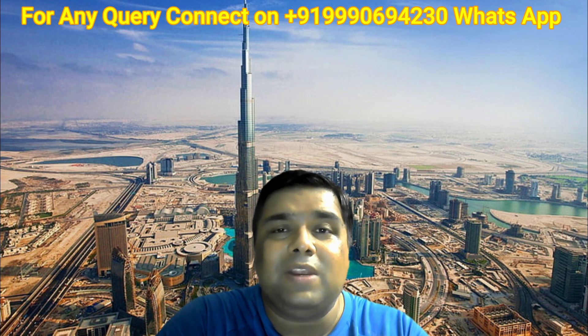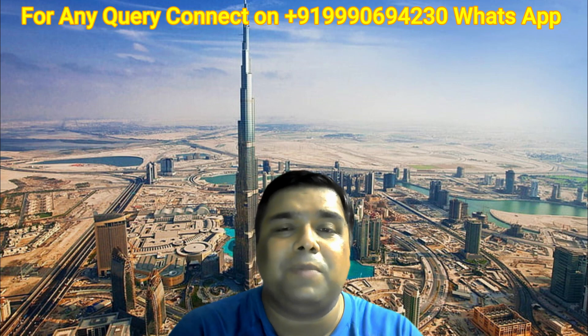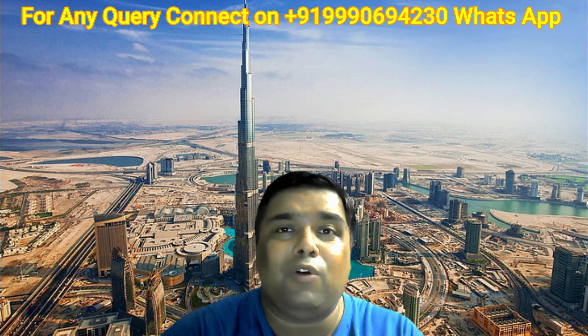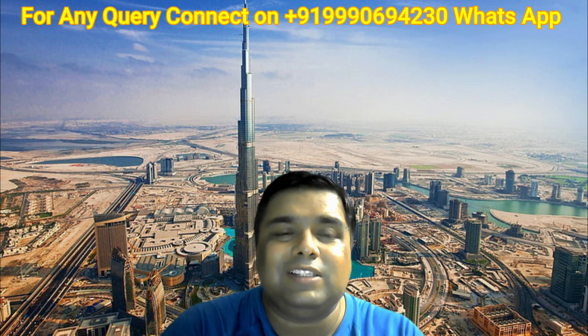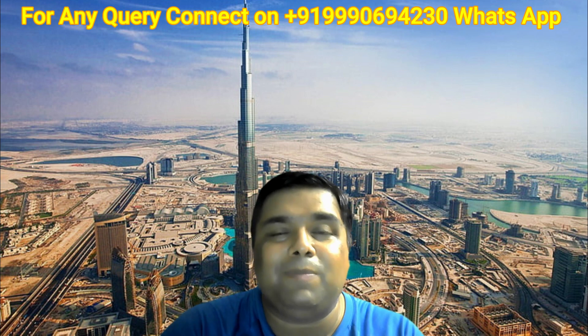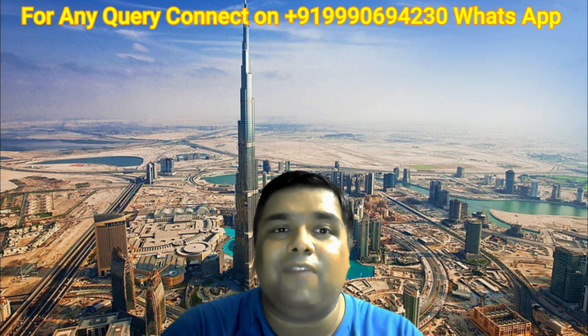Easy labor recruitment is another benefit — companies in free zones can conduct labor recruitment in a very cost-effective and swift process, and are allowed to recruit foreign nationals easily. Companies are also eligible for full repatriation of profits and financial assets, meaning traders can take all their profits back to their home country with no extra cost. Free zones also offer multiple warehouse and office spaces, best for SMEs and startups, with efficient immigration facilities.